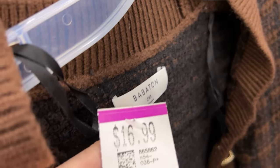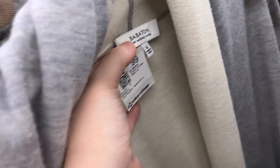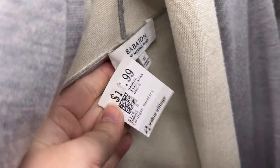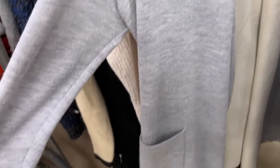Here we have a Babaton sweater — I would have paid for it had it not been very shrunken, so we don't even consider it, but I wanted to show you. Here is a Babaton merino wool sweater that's not shrunken and is in really great condition, so I think you'll see this in the haul. Why wouldn't I get it?